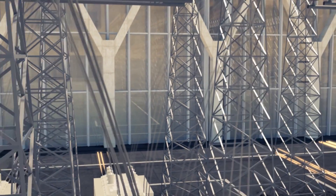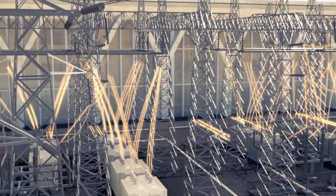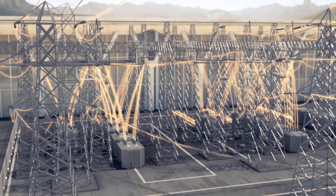A transformer boosts the current's voltage to between 225,000 and 400,000 volts, thereby facilitating transmission over the grid's high voltage power lines.